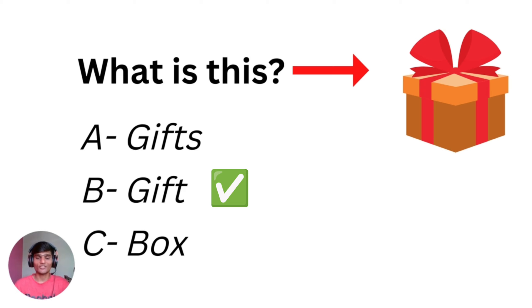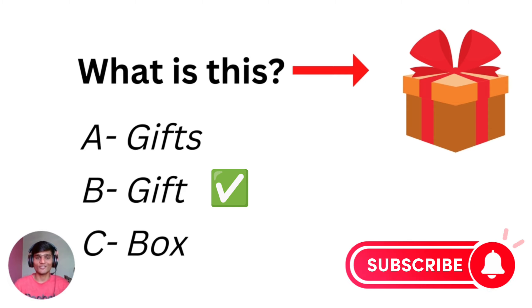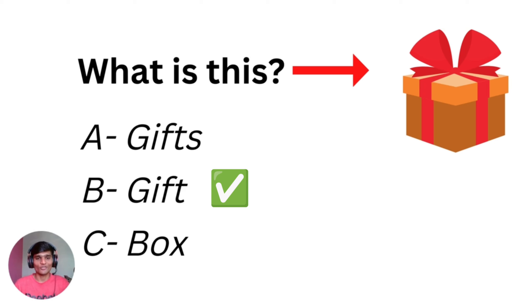Thank you so much for watching the video. I really love teaching. If you love it too, please like our video, subscribe, and click on the bell icon to get more interesting videos. I would love to share interesting things with you in the future. Happy Diwali to all of you in advance! Happy Diwali to you and your whole family. Love you all, guys. Take care of yourself and stay safe.